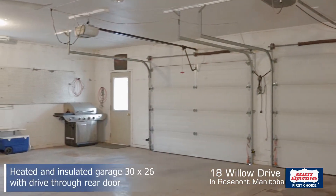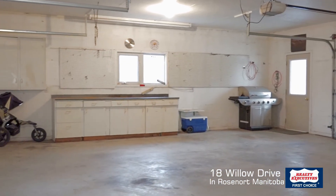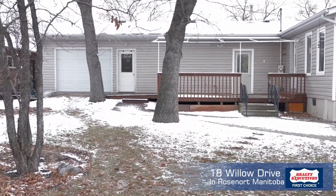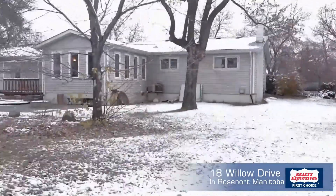This home comes with an oversized 30 by 26 garage — insulated and heated with its own gas furnace and drive-through doors. You drive in the front and can drive through to the backyard. Really nice and cozy warm when it's minus 30 outside.